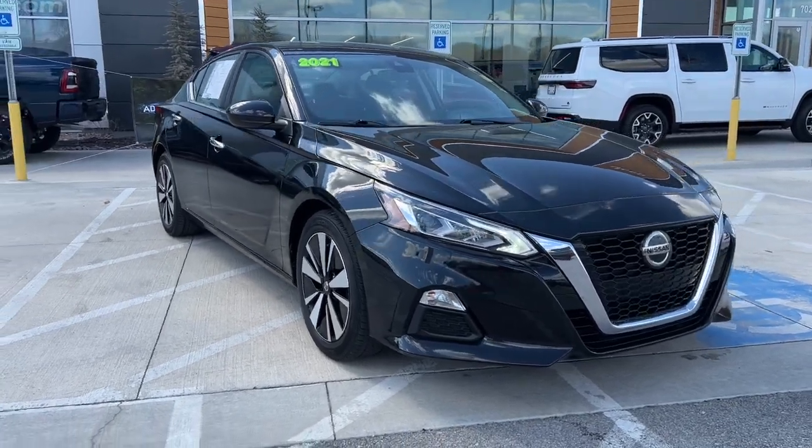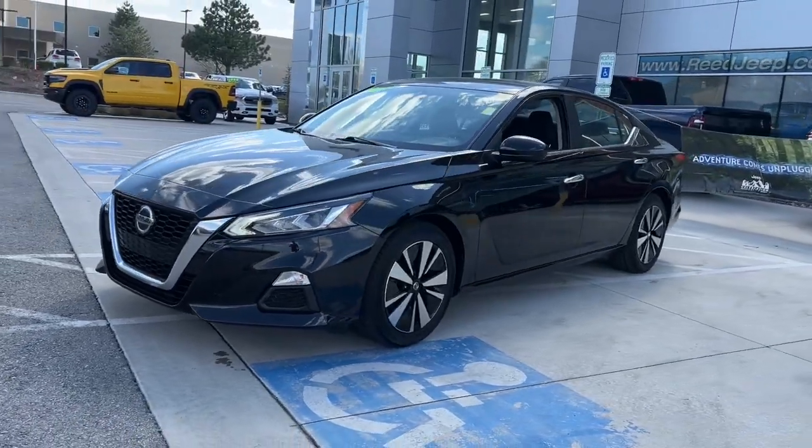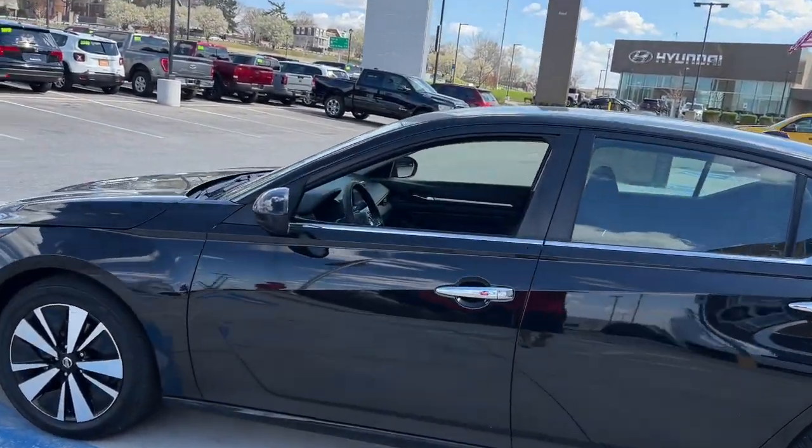Hop into the 2021 Nissan Altima. With less than 70,000 miles on the odometer, this vehicle stands out from the rest. Get all the features you want and need in this multi-talented Altima.